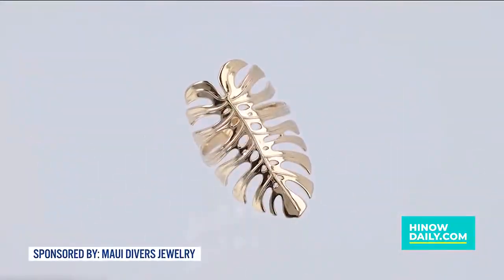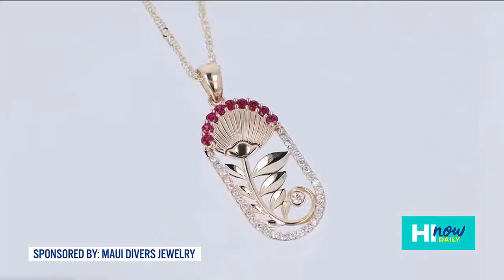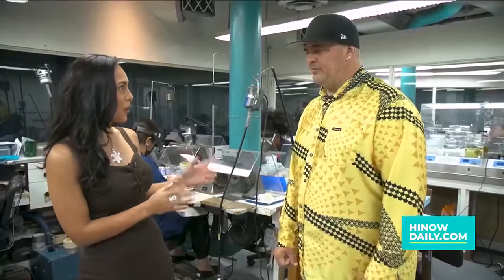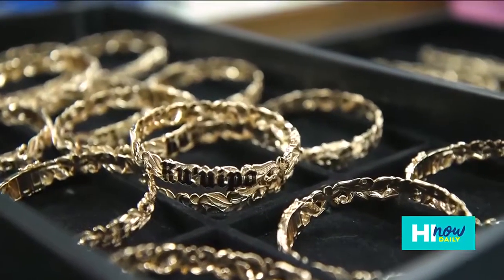We stand behind our brand, we stand behind our product. We have a forever guarantee — we stand behind our pieces, and if we make it, we know the quality is perfect. You can come here to the design center and take the free tour. Those happen Monday through Friday from nine o'clock to four o'clock.